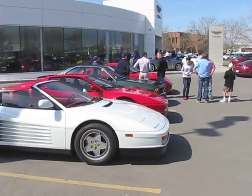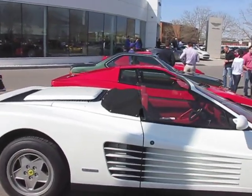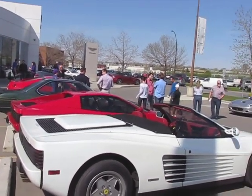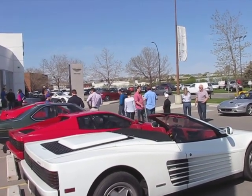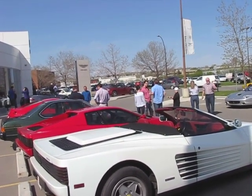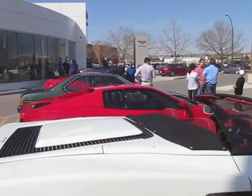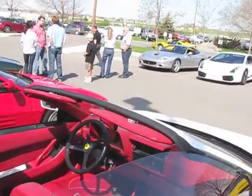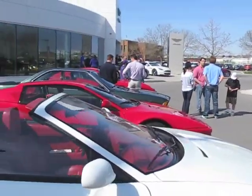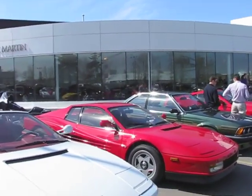This is a Ferrari Testarossa convertible. The factory never made a convertible Testarossa, so this was done by a company called Straman, which did convertible versions — some even for the factory — for various Ferraris and other cars. The owner of this has about 80 cars, and this is actually the one he drives the most. It's comfortable, fast, and you can put the top down.